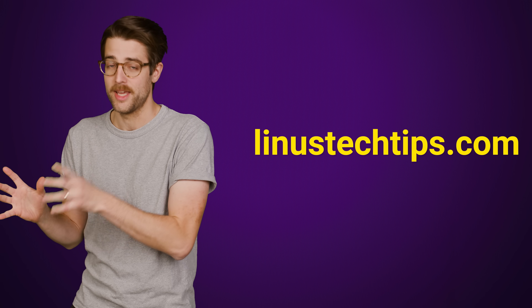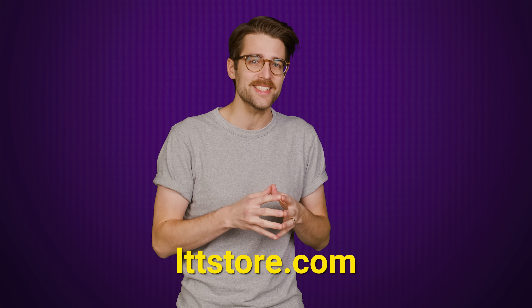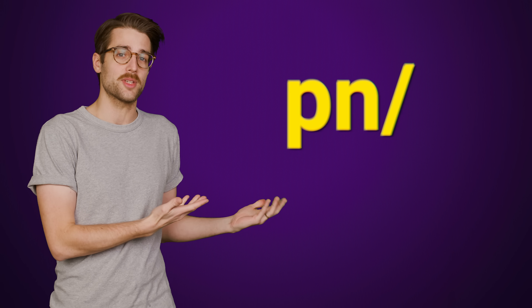So everybody knows that internet addresses all have dots in them, except for the ones that don't. Wait, what? Fun fact, it's actually entirely possible for a website to exist with zero dots in its address. Like these websites.